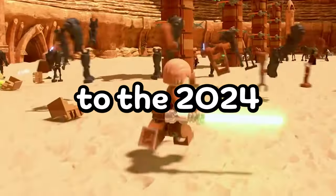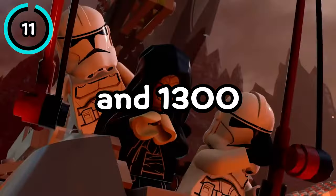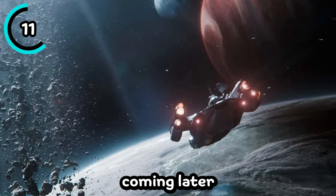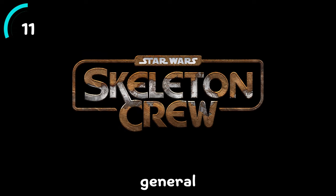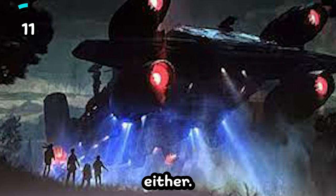Moving on to the 2024 sets. At $139.99 and 1,300 pieces is a skeleton cruise ship, which will be based on a brand new Disney Plus Star Wars series coming later this year. Not too much is known about the show other than it's in the general timeline of The Mandalorian, and we don't know too much about this set yet either — we just know it'll be a ship from the new series.